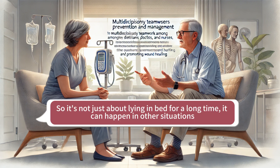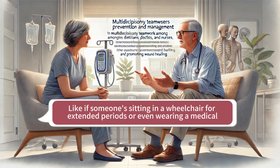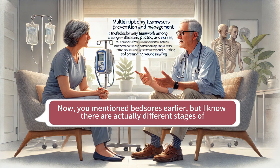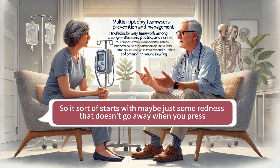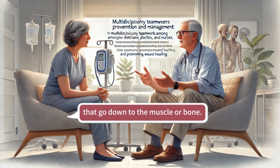So it's not just about lying in bed for a long time — it can happen in other situations too, like if someone's sitting in a wheelchair for extended periods or wearing a medical device that puts pressure on their skin. The stages start with just some redness that doesn't go away when you press on it — that's stage one. But if it's not addressed, it can progress to blisters, open sores, even deep craters that go down to the muscle or bone.